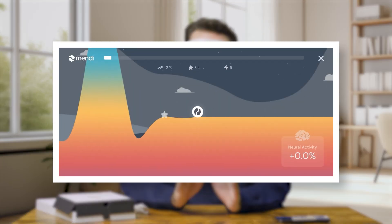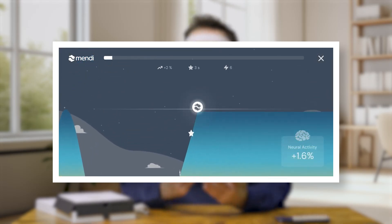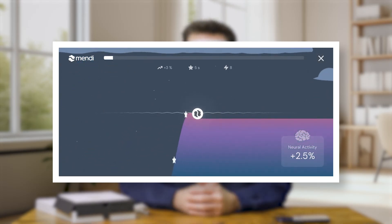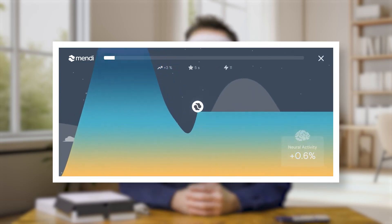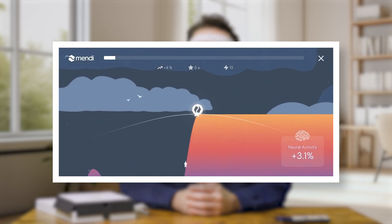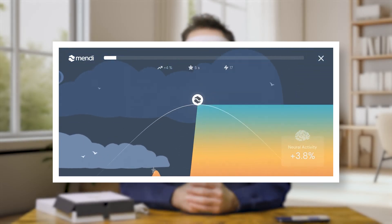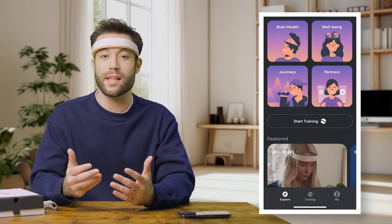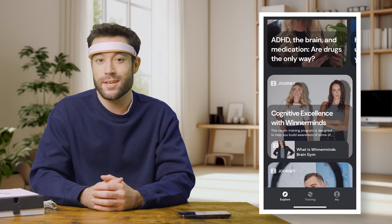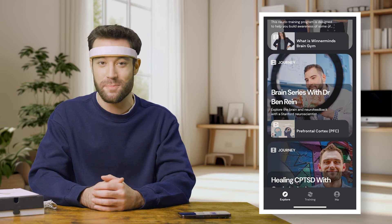Over time, I found myself getting better and better at it, managing to keep the ball afloat longer and collecting stars along the way. There are three main metrics that affect your score: neural activity, control, and resilience. You earn stars based on sustained activity and focus, with the first star appearing after three seconds and additional stars for each extra second of sustained focus. The app is well-rounded, featuring extensive articles on brain training, expert reviews, and personalized training suggestions — it's like having a mini neuroscientist in your pocket.